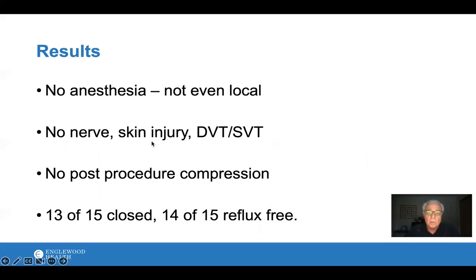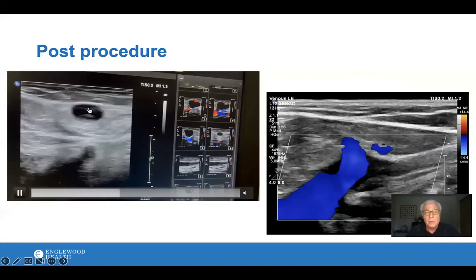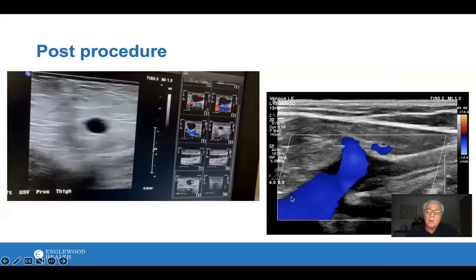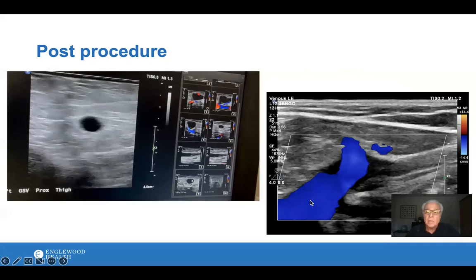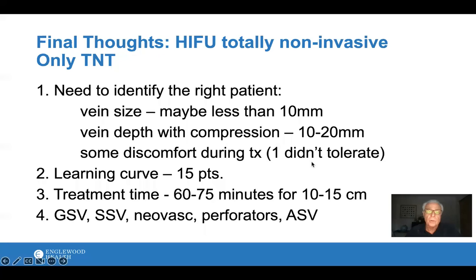Key safety results: no anesthesia was given, there was no nerve or skin injury, and patients did not have any DVT — a blood clot. There was no compression required post-procedure; we didn't ask them to wear a support stocking. 13 of the 15 are closed and have remained closed at three months, and 14 of those 15 are reflux-free. Post-procedure ultrasound confirms the vein is sealed shut — it cannot be compressed when pressure is applied from the skin. Color Doppler shows no flow. The treated vein now measures only 1.2mm with no flow within it.